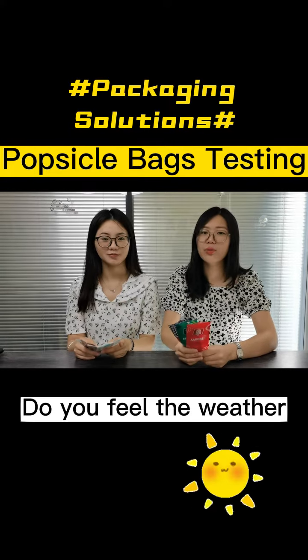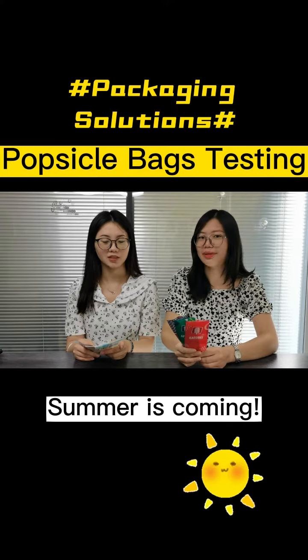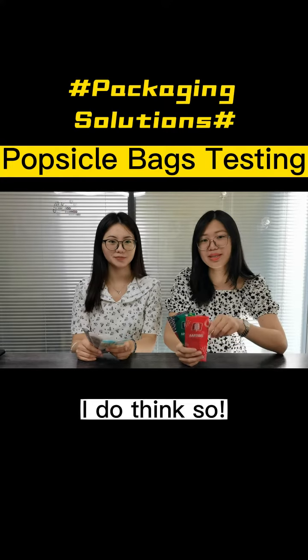Hello guys. Do you think the weather is getting hotter now? Because summer is coming. Yes, I think it is a good time to eat the popsicle and ice cream again. I do think so.